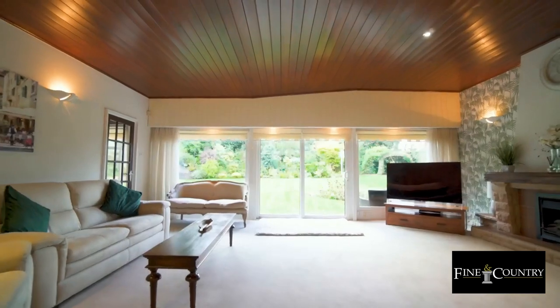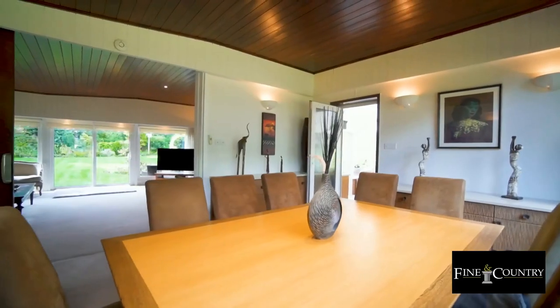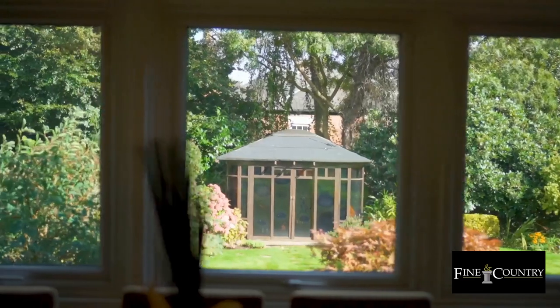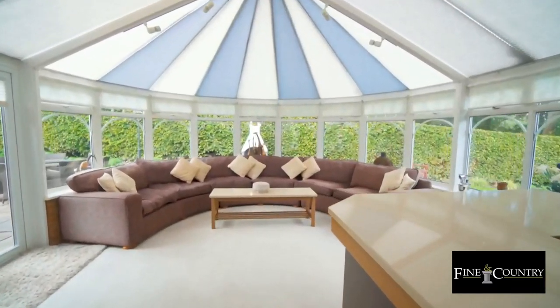Leading off the living room, we have the formal dining room. It's a lovely space — more than enough room for a 10 to 12-seated dining table. Again, in here you've got nice high ceilings which create a spacious feel, beautiful views overlooking the garden, and the kitchen immediately leading off, with the garden room beyond.